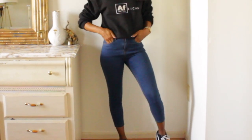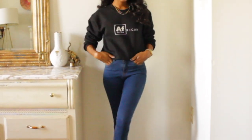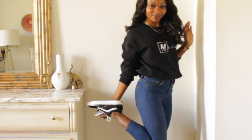I'm styling it with some cropped jeans from ASOS and some sneakers. I'll step back so that you guys can see the full outfit, but this is a pretty cute chill sweater that you can wear. You can dress it up, you can dress it down. Right now I'm dressing it down but you can style it any way you want. It's cute, it's comfortable, and I absolutely love it.